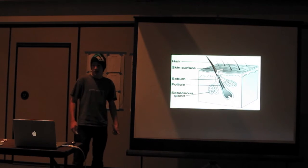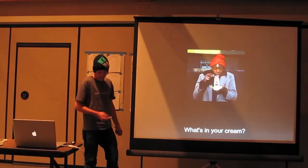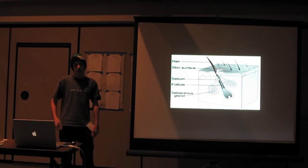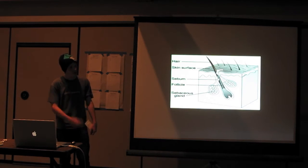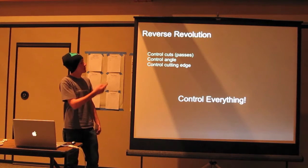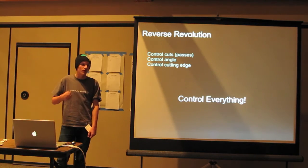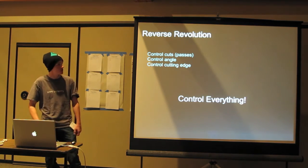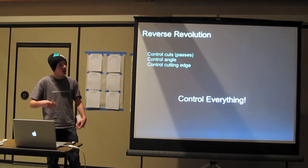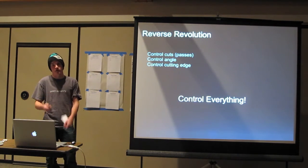What a single blade razor does instead is just cut it down. You do multiple passes — the first pass gets you close, the second gets you further down — and you eventually get to exactly where you want instead of going too far in one pass. With this approach you can control each individual pass. If you don't like where you are, you can do another pass and get shorter and shorter. You can also control the angle, because some people's hair growth angle means you need to change how you shave at different points — something you can't do with a cartridge razor.